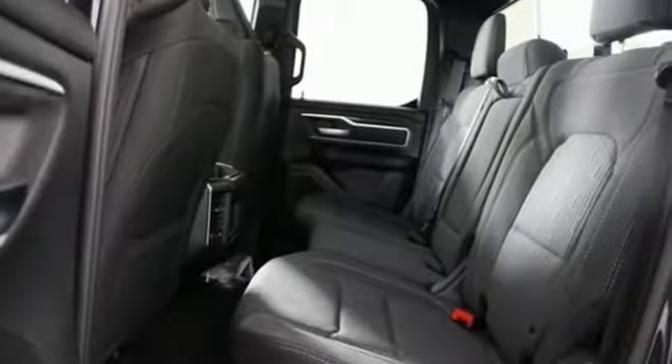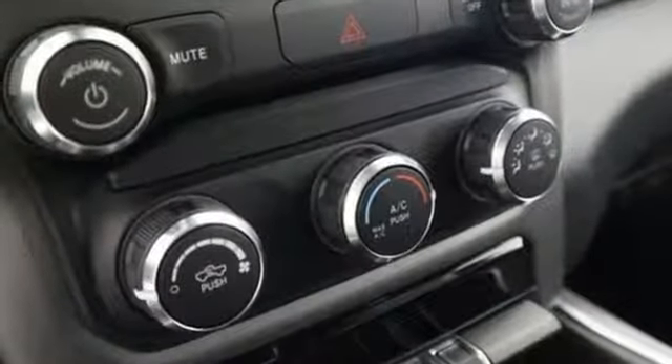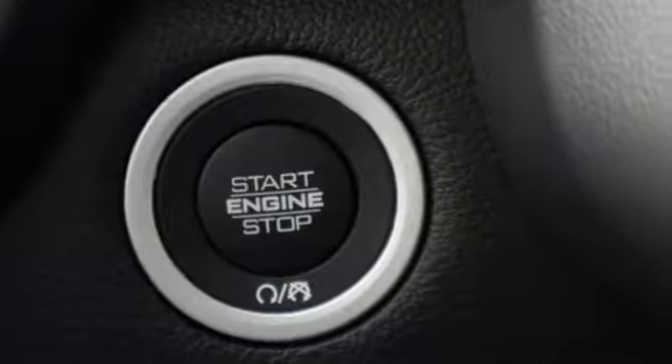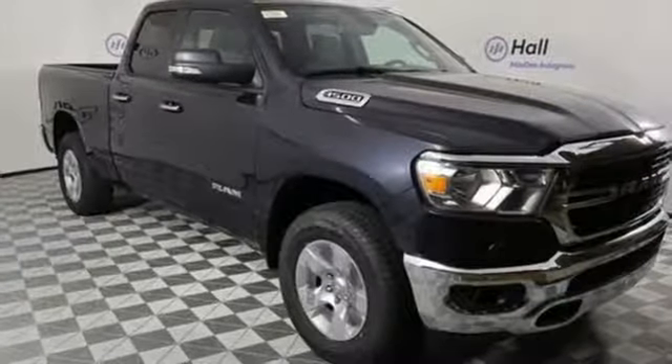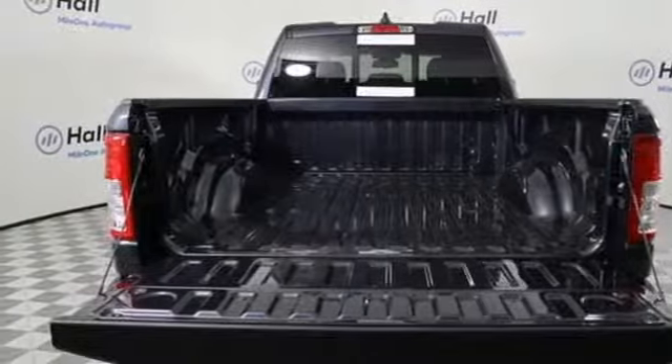V6 engine, electronic shift on the fly, automatic transmission, active grille shutters, streaming audio, wireless phone connectivity, power adjustable pedals, aluminum wheels, heavy-duty shocks, auto dimming rearview mirror, and power heated mirrors.